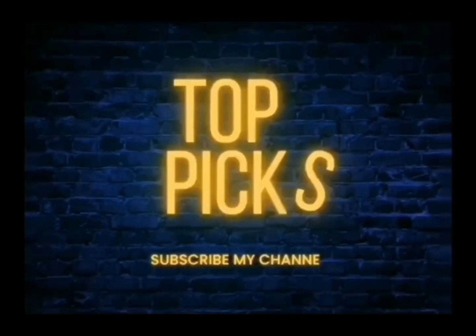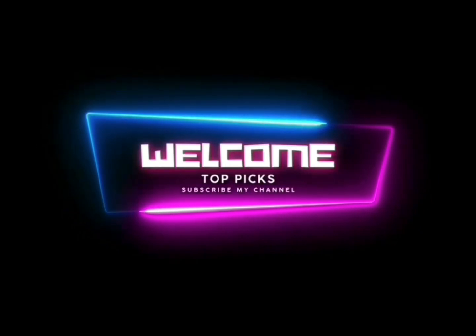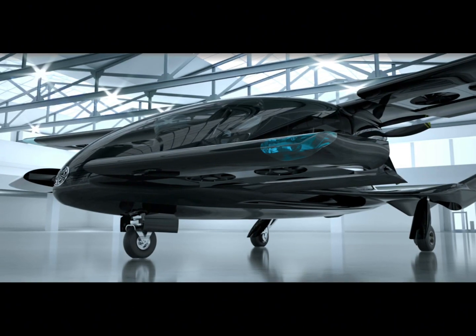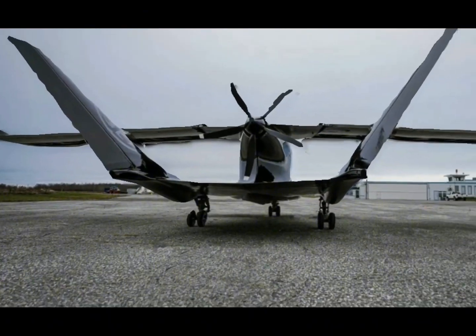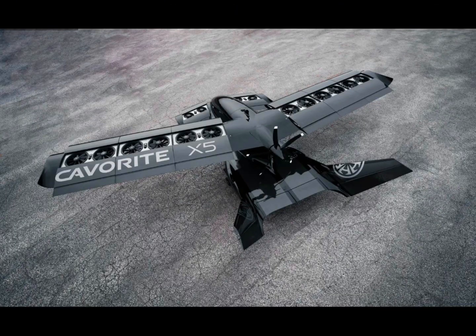Welcome to Top Picks, your ultimate destination for the top picks of all things captivating and remarkable. The Kaverit X5 was already one of the most interesting eVTOL — electric vertical take-off and landing — designs, thanks to the innovative fanning wind technology paired with hybrid electric propulsion for a more extended range.